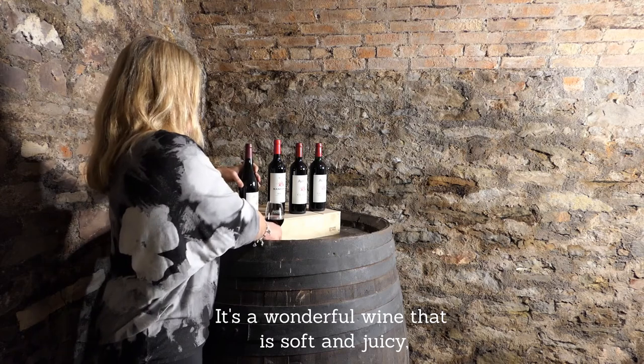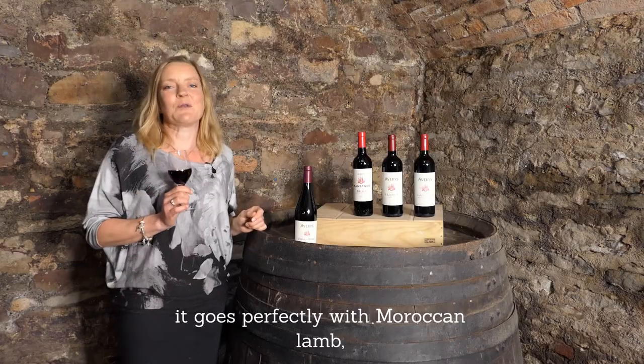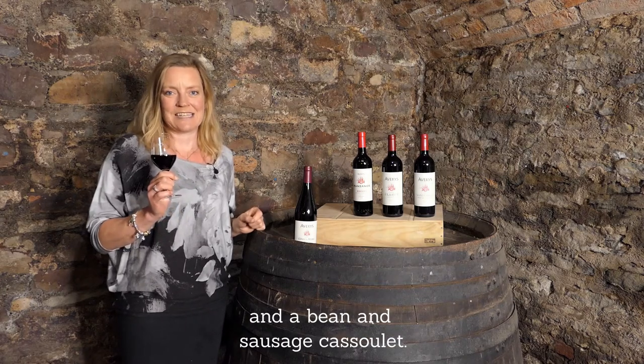It's a wonderful wine that is soft and juicy, and it goes perfectly with Moroccan lamb and a bean and sausage cassoulet.